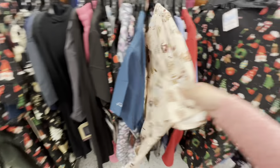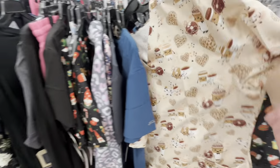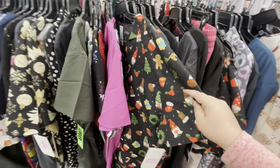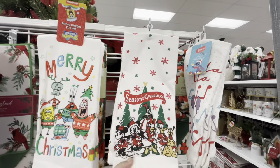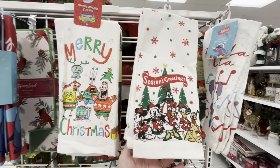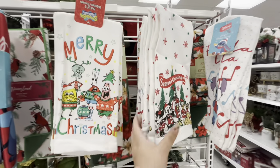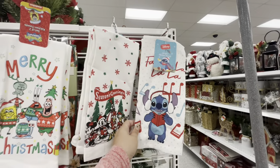Look at how gorgeous this is for Valentine's. Oh my gosh — more gingies. And look friends, they brought new kitchen towels — oh my god, the Disney ones! The Disney is $5.99, you get two. SpongeBob $5.99, you get two. And then they also have Stitch — 'Stitch Fa La La.'